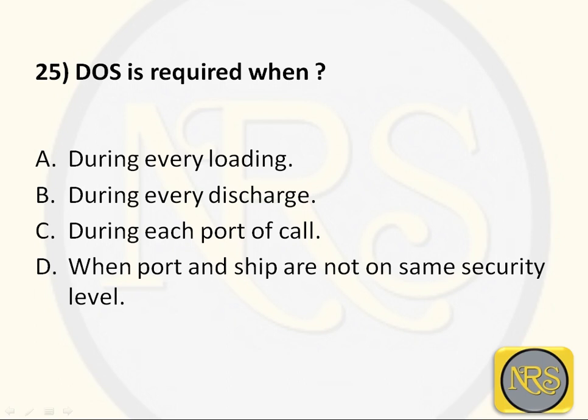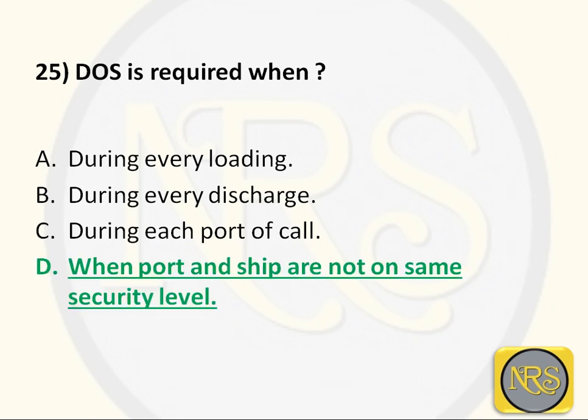DOS is Declaration of Security. For example, a port says it is in security level 2, and the ship is in security level 1 as per company. When the ship comes to port, it will follow the requirements of security level 2. That is the Declaration of Security — the ship declares what security measures it will apply, and the port declares its security level. We always go with the higher security level. The port cannot force the whole port to change levels; instead, the ship follows its own higher level and the port authorizes it. So Option D — when port and ship are not on the same security level — is the correct answer for Question 25.